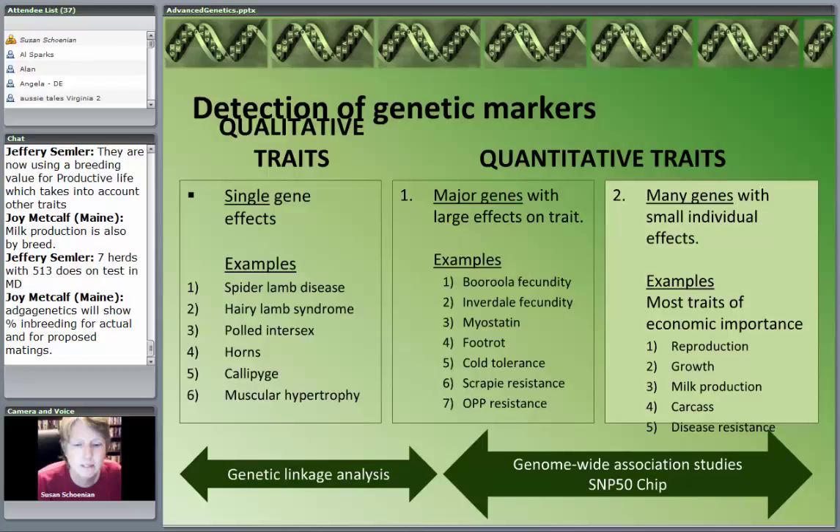The last column — the hardest ones — has traits where we have many, many genes each with very small individual effects. Of course, these are all the important ones: reproduction, growth, milk production, carcass, disease resistance. These are the difficult ones, and they especially need that SNP50 chip. The SNP actually stands for Single Nucleotide Polymorphism. That chip enables us to look at regions on the genome and start to figure some of this out, but in no way is it easy.